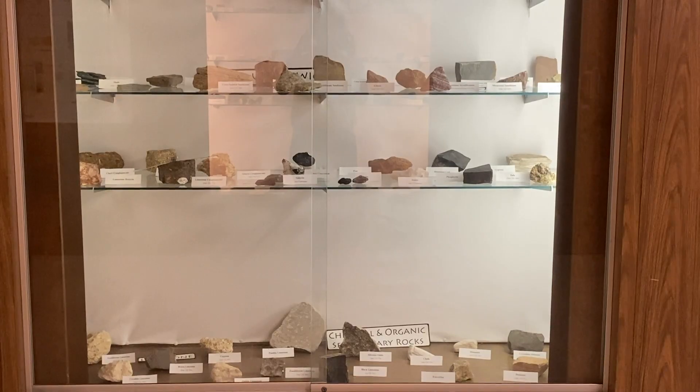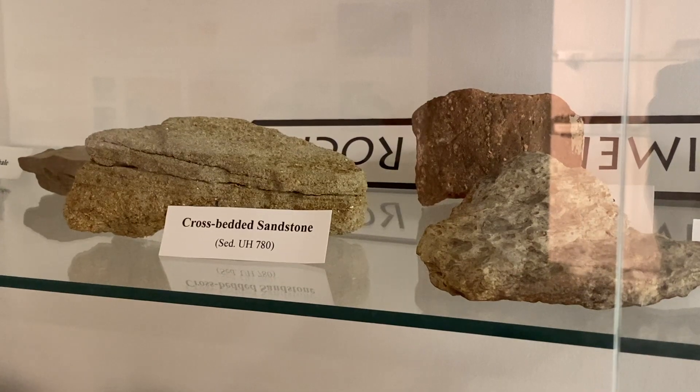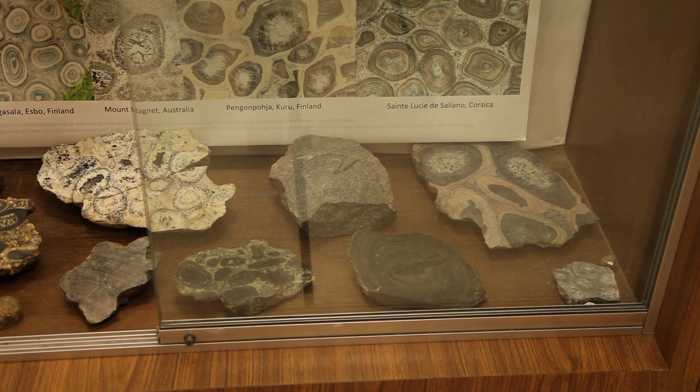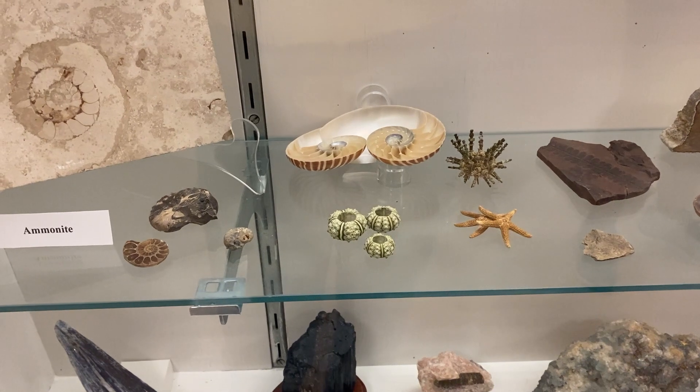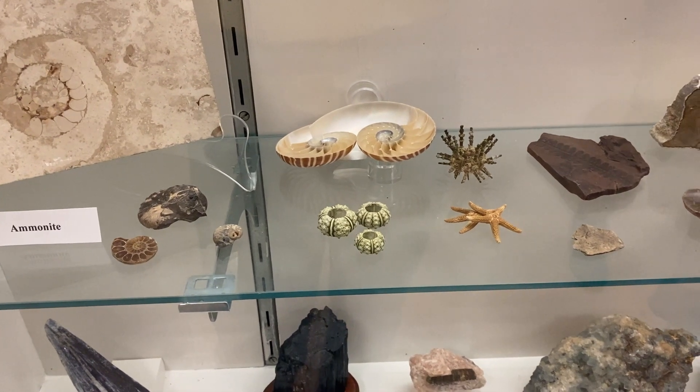If they want to learn about the rocks, we have multiple classes that teach that — one for igneous rocks, metamorphic rocks, and another one for sedimentary rocks, and then we have a whole separate class that teaches them about fossils, which is paleo.